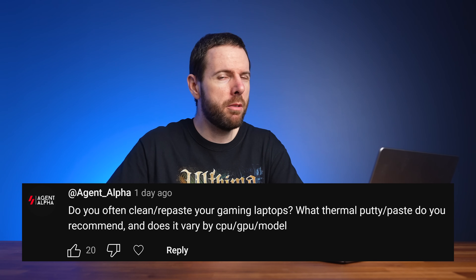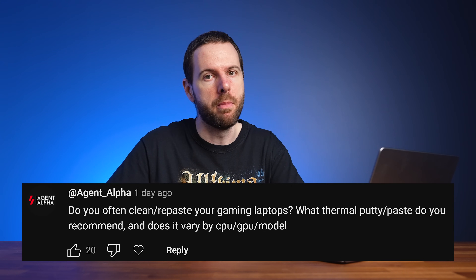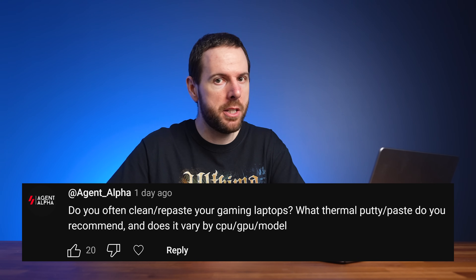As for thermal paste, personally I wouldn't bother replacing it unless there was a problem I was trying to fix. For me, as long as it's performing well and not running super hot, I'm not going to mess with it. I've never compared different types of thermal paste because the testing would be an insane amount of work - if I wanted to test 10 different pastes on one laptop I'd need to stress test it for a month solid, and there are also silicon lottery differences between CPUs and GPUs. A lot of people seem to recommend the Honeywell PTM 7950 - I haven't personally used it, but if I was repasting I would look at that one.